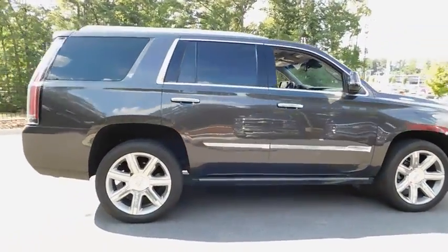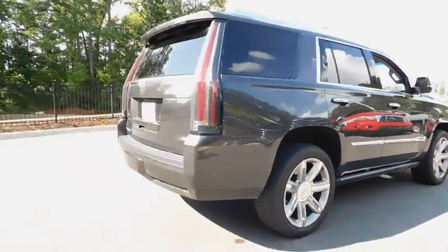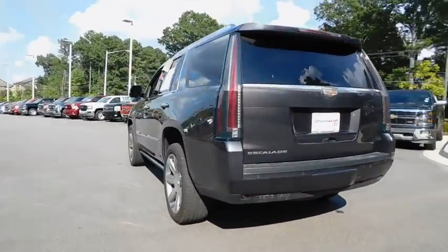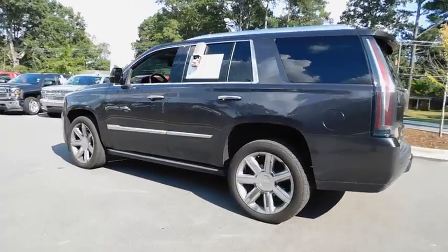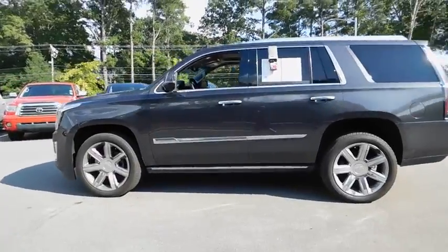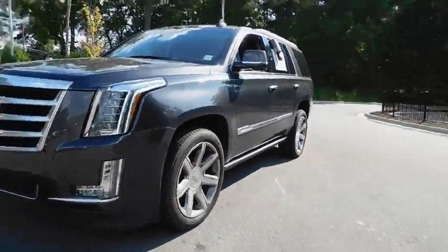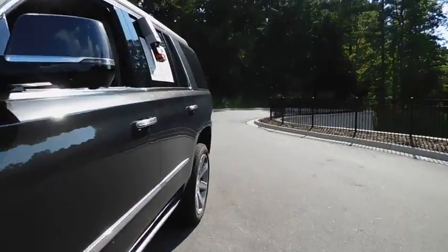The 2015 Cadillac Escalade. A full-size luxury SUV, the Cadillac Escalade stands for A-list style. Thrilling yet effortless performance, combined with advanced luxury and technology that's on the leading edge of the industry, makes the Escalade an easy choice.